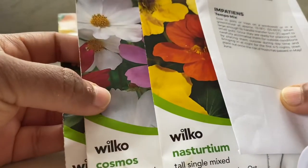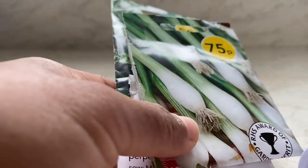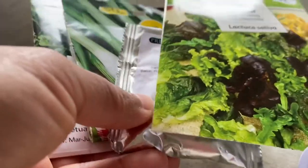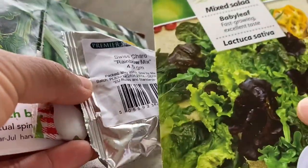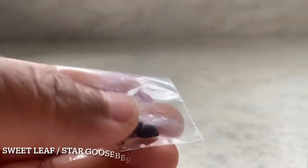Now let's have a look at what greens we can sow: spring onions, perpetual spinach, Swiss chard, and baby leaf salad mix. These can all go directly into your vegetable plots. In the case of baby leaf, I will be sowing them in pots so I can harvest them quickly, whereas perpetual spinach, Swiss chard, and spring onions will be direct-sown.